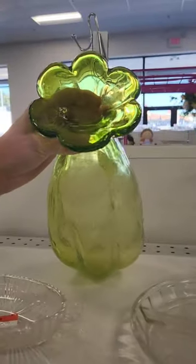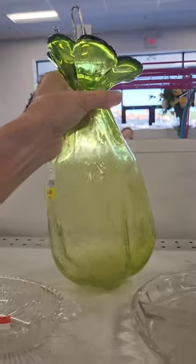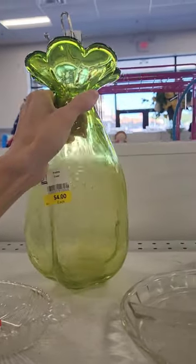I loved this blown glass vase. It looks like a flower and I thought the lime green color would be perfect for springtime decorating.